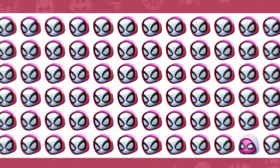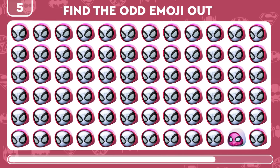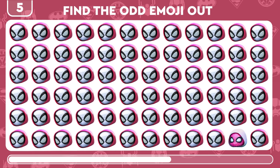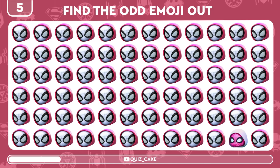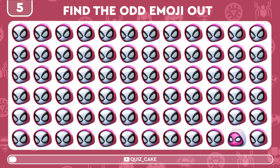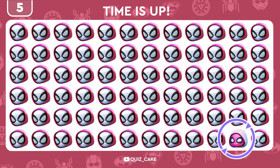Here comes another challenge. Seek out the distinctive emoji of Spider-Gwen. Yes! You found it! Nice job!